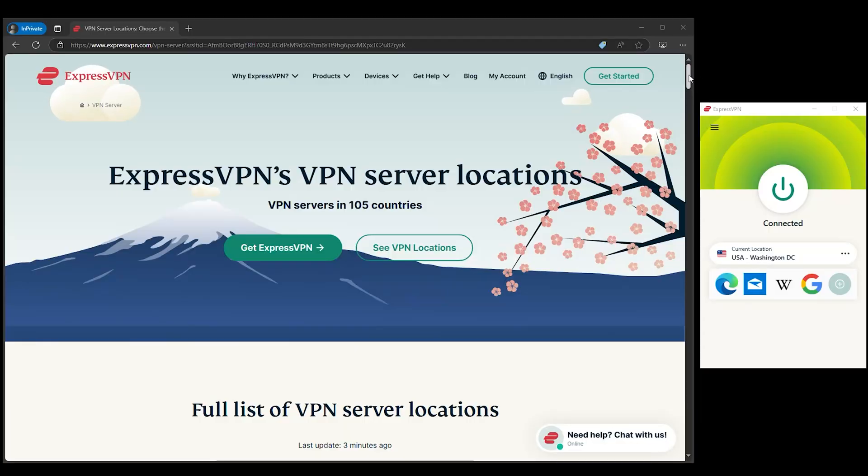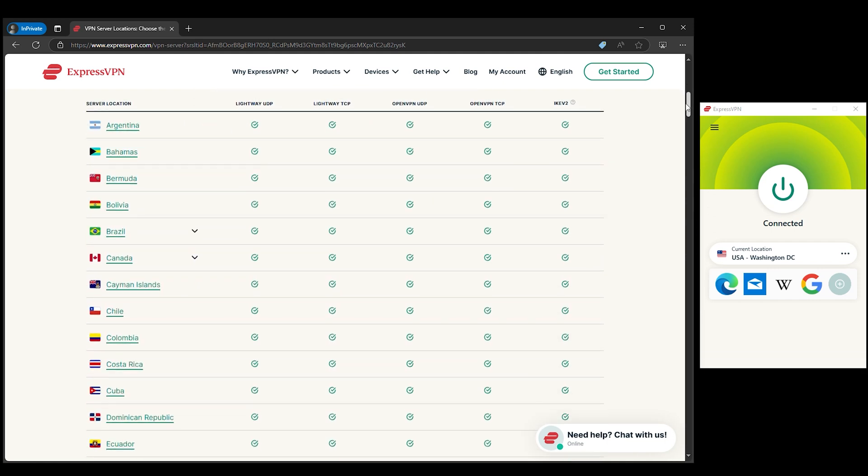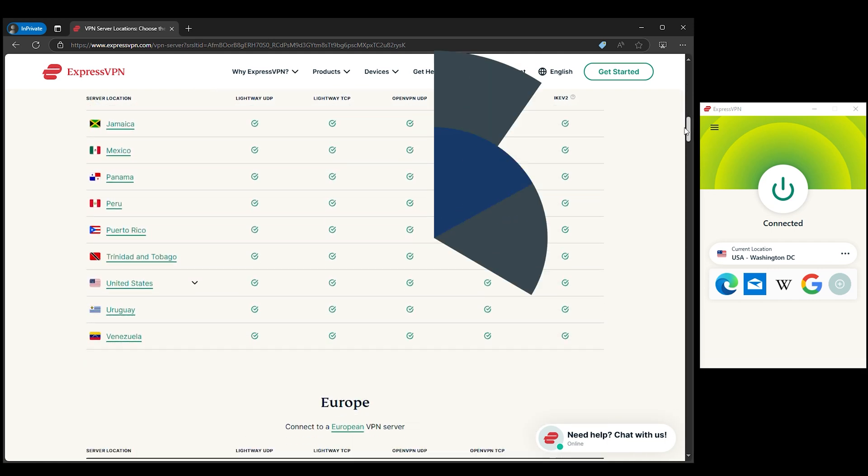And the server network is a whopping 105 countries. Want to watch something from Japan? Done. Need to log in from a US server? Easy. ExpressVPN has got you covered.